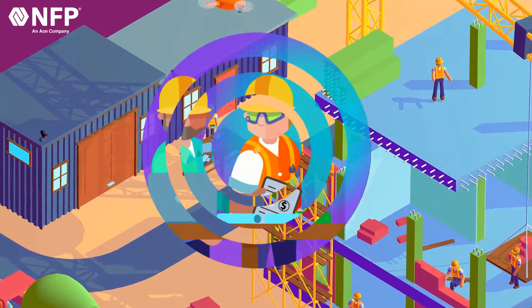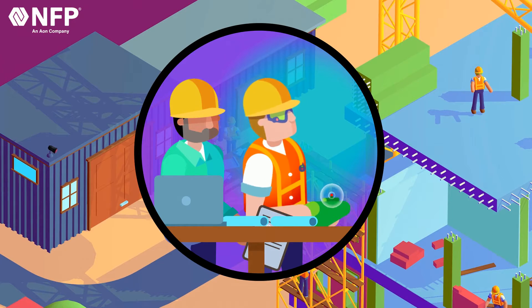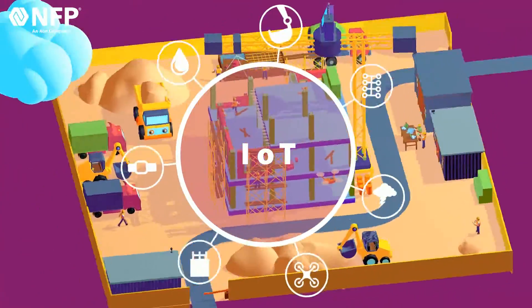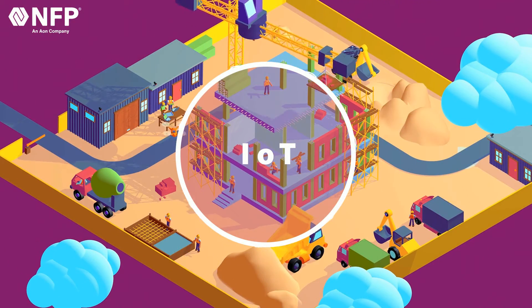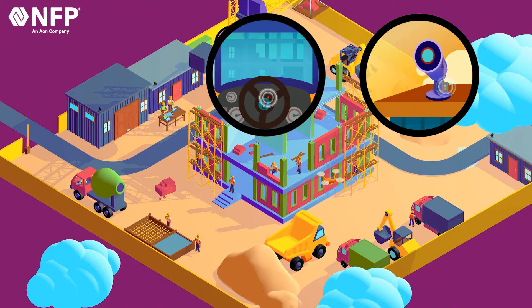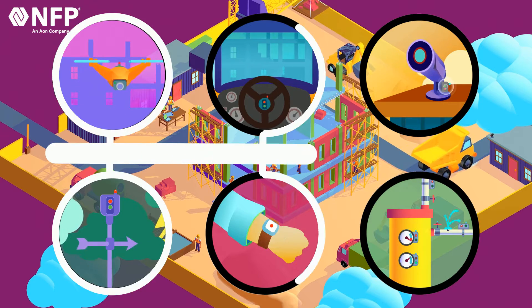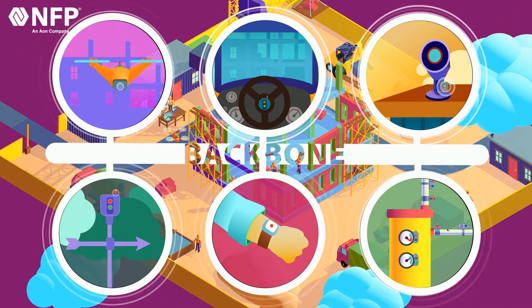We work with insurance carriers that are motivated and incentivized to invest in the IoT backbone on construction sites. IoT is a network of physical objects or devices that use technology to share data and information with each other. IoT devices can detect and share almost anything they are programmed to, and nearly any object can be an IoT device. The collected and shared information forms a support system or backbone of information and data that is beneficial to construction sites.